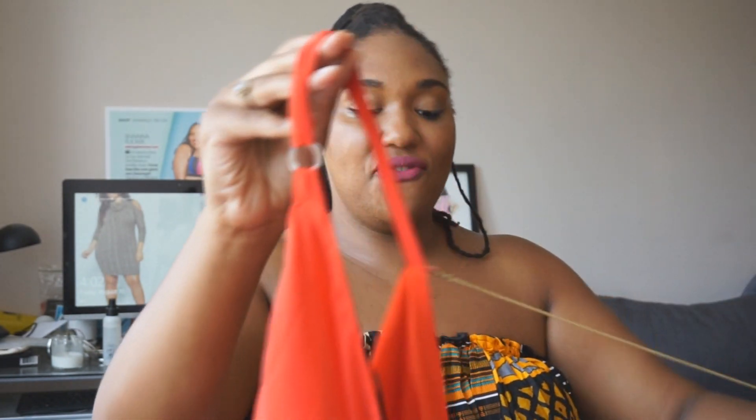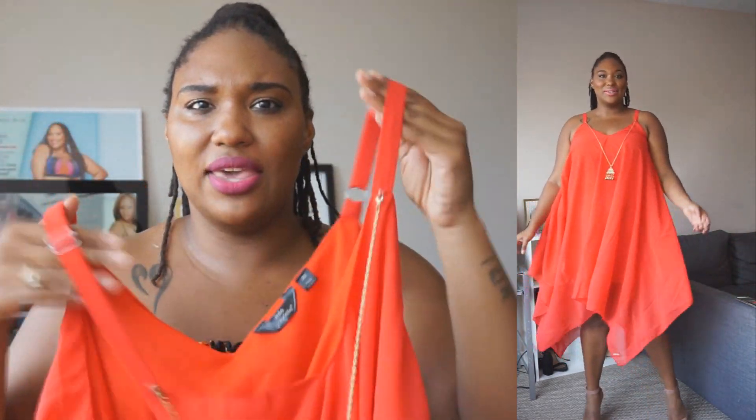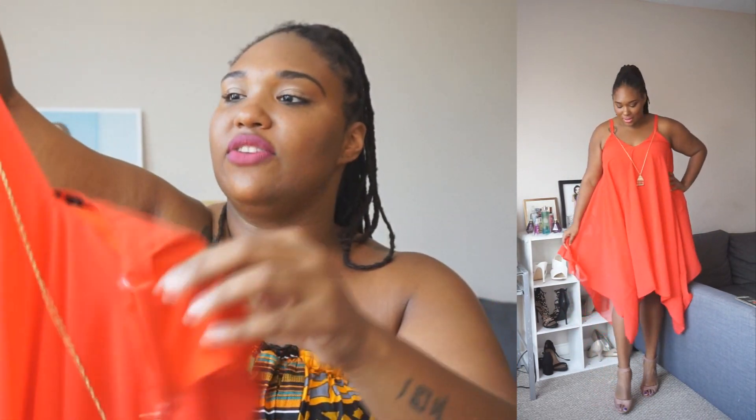If I seem a little sweaty, please ignore me — it's been hot and I've been running around all day before filming this video. Moving on, I have one of my favorite pieces: this beautiful asymmetrical dress. I'm obsessed with it. I love dresses like this for the summertime — it is gorgeous. It's very much red — I don't know how the camera is picking it up, but it's red.